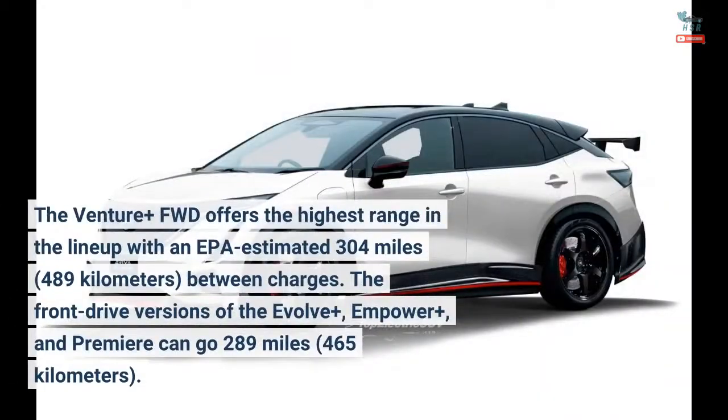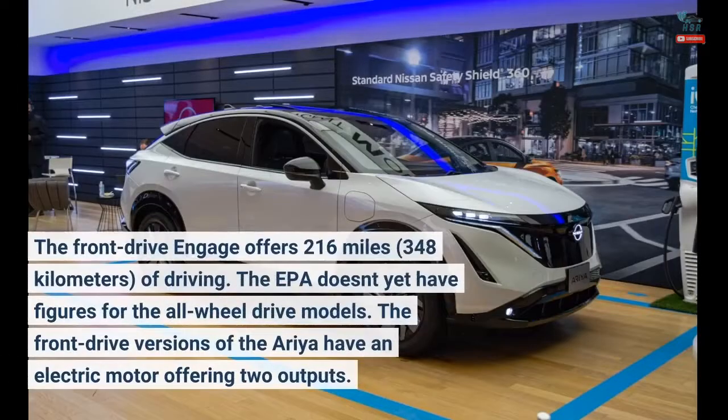The Venture Plus FWD offers the highest range in the lineup with an EPA-estimated 304 miles (489 kilometers) between charges. The front-drive versions of the Evolve Plus, Empower Plus, and Premier can go 289 miles (465 kilometers). The front-drive Engage offers 216 miles (348 kilometers) of driving. The EPA doesn't yet have figures for the all-wheel drive models.